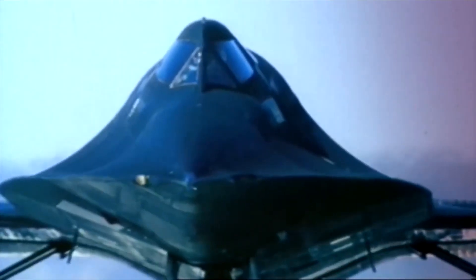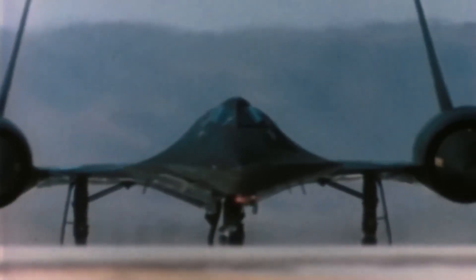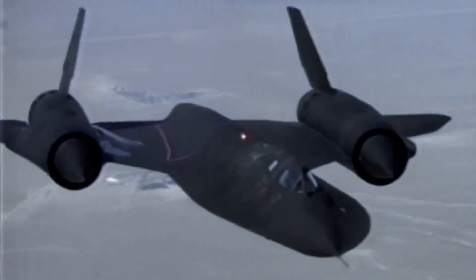Running two parallel fleets imposed friction everywhere. The CIA's A-12 remained smaller, covert, and narrowly tasked, while the SR-71 brought greater payload and sensor flexibility and could integrate with a larger logistics backbone. You got overlap in airframes, engines, and materials, but duplication in training pipelines, spares, contractor support, and command chains. If you sum all of that up, the result is inefficiency you pay for twice.